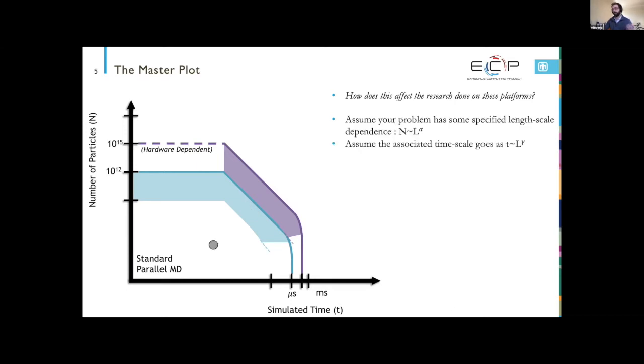When planning an MD problem, consider two things: the length-scale dependence, where if the physics scales as L^α the particle count scales accordingly, and the time needed to capture the physical process scales as t ~ L^γ. For bulk diffusion, α=3 and γ=2. For ballistic transport like shock physics — which I'm particularly interested in — you have a linear time dependence, pushing you close to the particle limits of the exascale system.